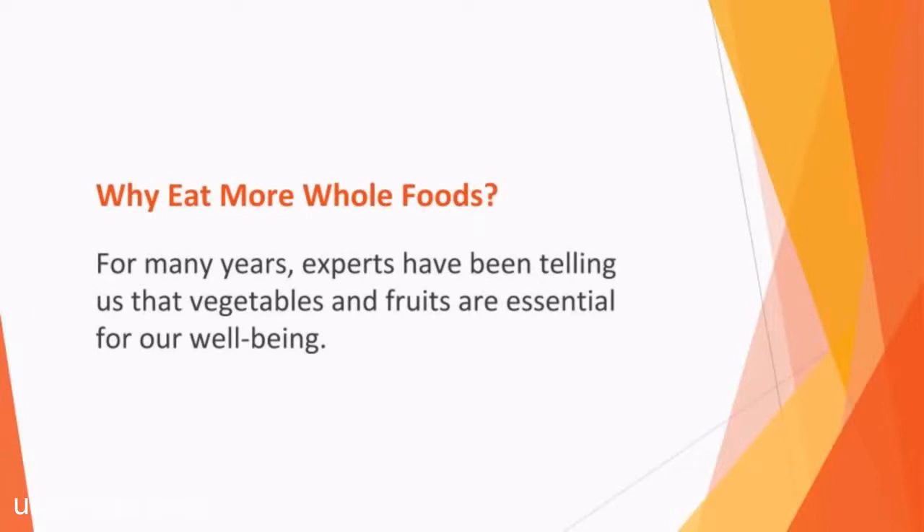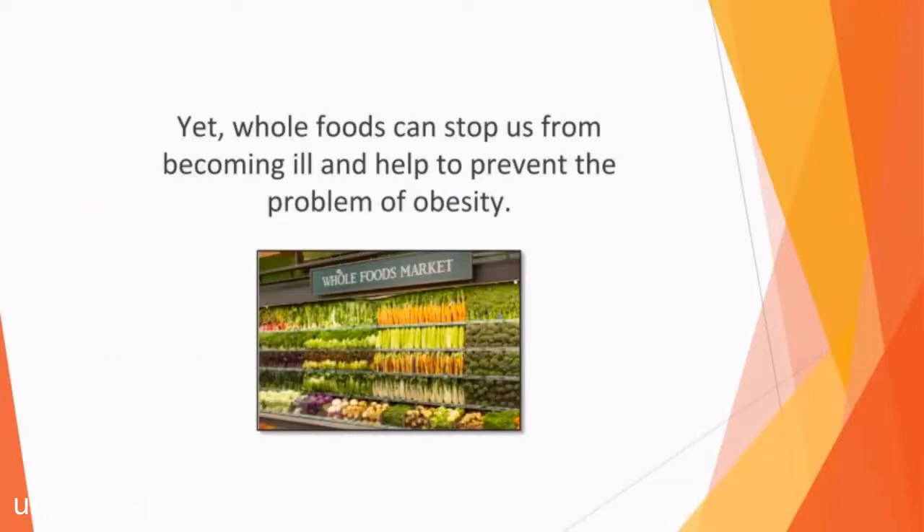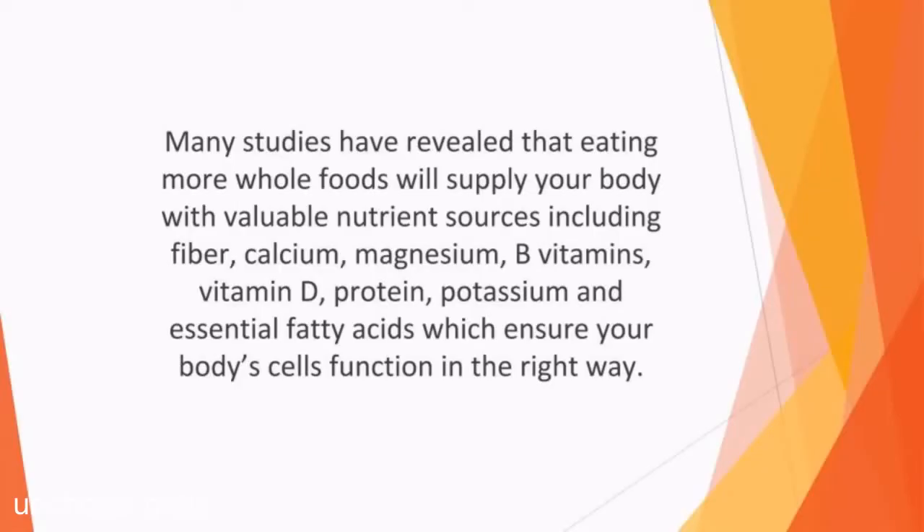Why eat more whole foods? For many years, experts have been telling us that vegetables and fruits are essential for our well-being. However, many of us still find it difficult to include enough of them into our diets. Yet whole foods can stop us from becoming ill and help to prevent the problem of obesity. Many studies have revealed that eating more whole foods will supply your body with valuable nutrient sources including fiber, calcium, magnesium, B vitamins, vitamin D, protein, potassium, and essential fatty acids, which ensure your body's cells function in the right way. Foods that are processed are difficult to digest properly and can make you feel sick and tired.